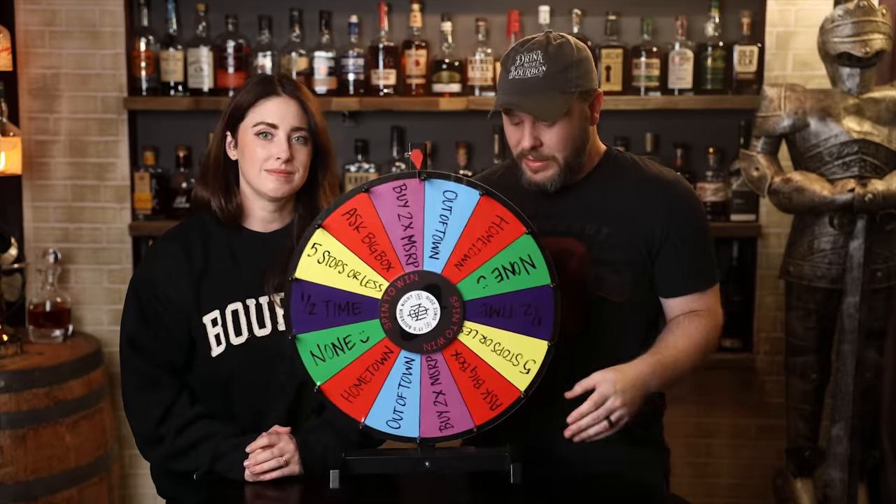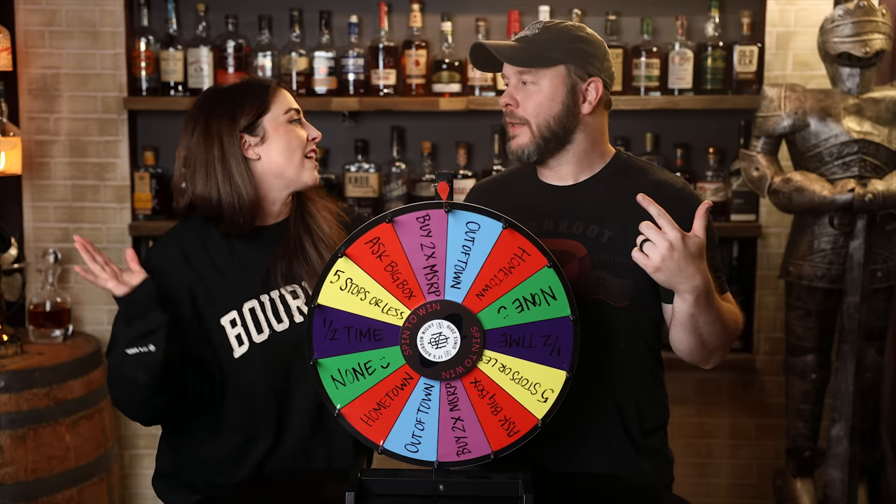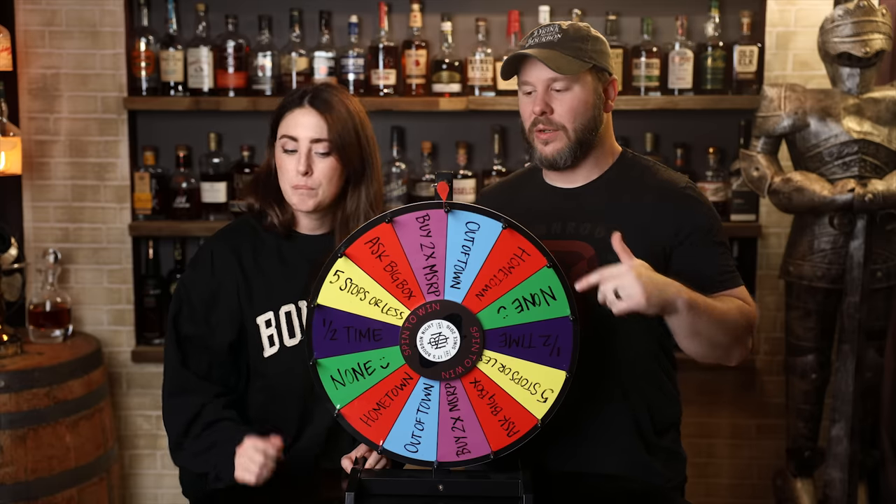It had a suggested retail price of $149.99 as of 2020. And though we expect it's gone up since then, we could not find anything in writing to confirm that. We couldn't make it too easy on ourselves, so we introduced the Wheel of Wild Cards, which is going to give us a rule or some type of extra challenge — some type of caveat we have to do for this particular hunt.